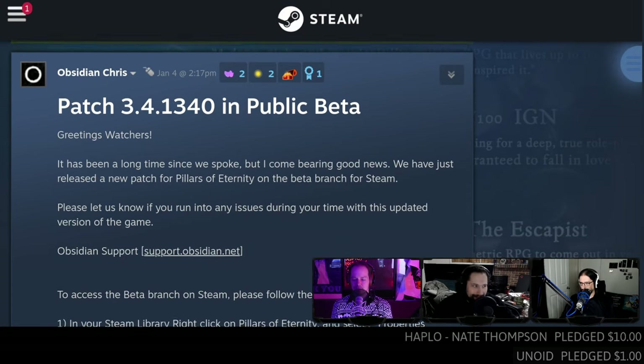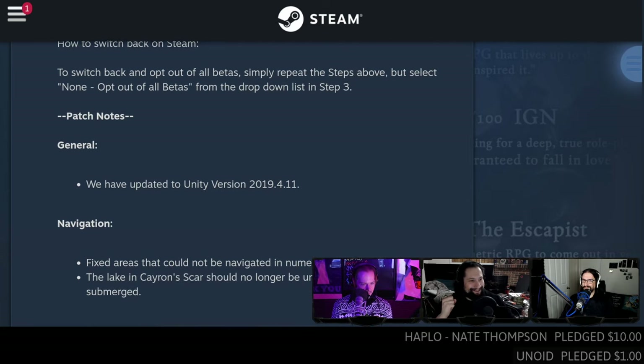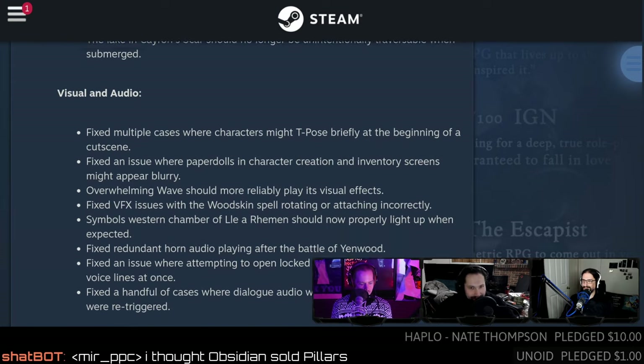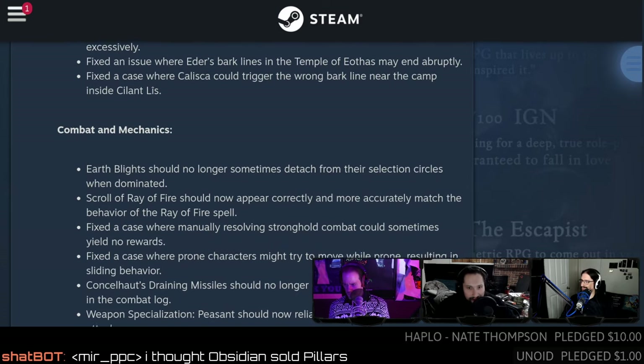Pillars of Eternity — made by Obsidian — is getting a new update after nine years. Jordan was one of the original Kickstarter backers back around 2013: 'we like isometric RPGs, people stopped making them, we're gonna try to make one.' It released on Linux and ran fine. The update mostly has game fixes: fixed quests, fixed spell effects, mechanical fixes. It's nice to see them still updating it.